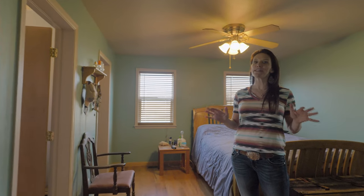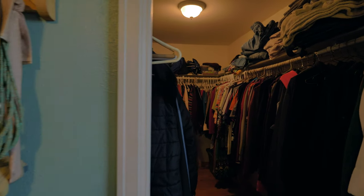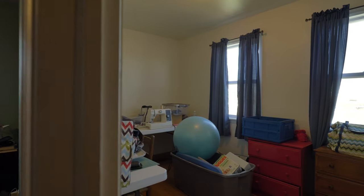This entire master suite was built on as an addition. It has a walk-in closet, a bathroom, and an extra room that can be used as a nursery, a sewing room, an extra den — whatever you would like.